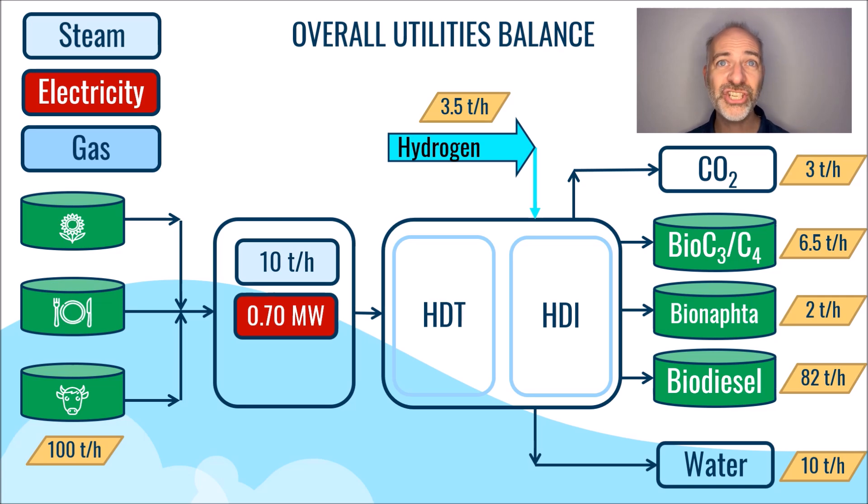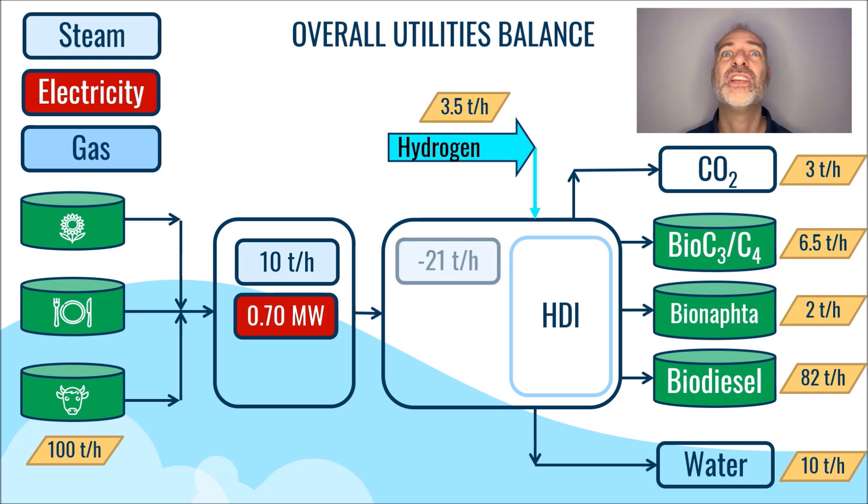In regards to the HTT hydro-deoxygenation stage, it is worth noting that we generate steam which is subsequently consumed in the stripper. Overall, the net balance results in a steam production of approximately 21 tons per hour. Accounting for the energy usage of the pumps and compressors, the total electricity consumption amounts to around 4.8 megawatts.